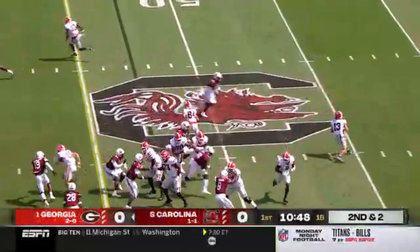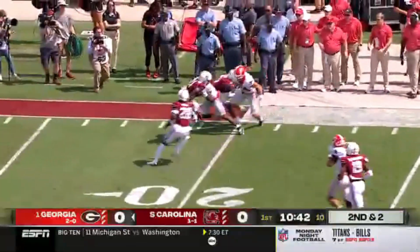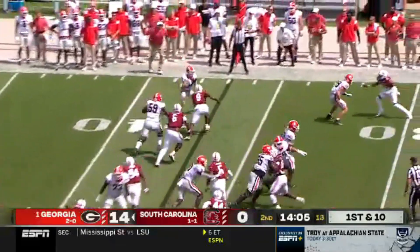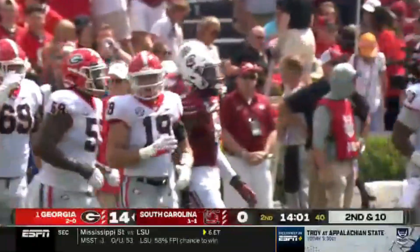Kendall Milton is the running back now, he's a second teamer. Wide open Ladd McConkie with all kinds of running room and he's out of bounds. Cover man, starting cornerback. Out to the short side, Ladd McConkie, who looks fine after missing some practice time.